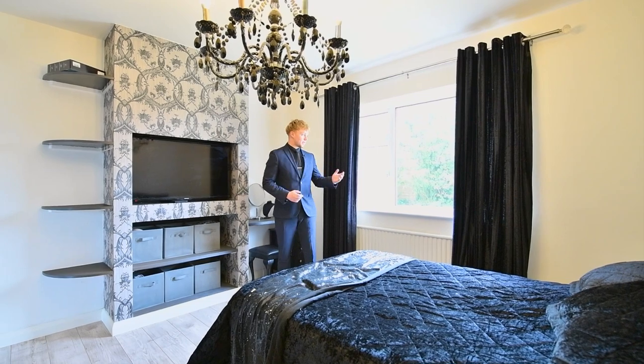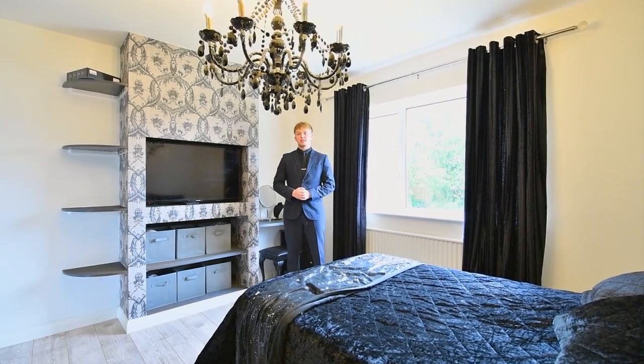Bedroom two is fitted with a rear aspect window, wardrobe space and also a media wall.